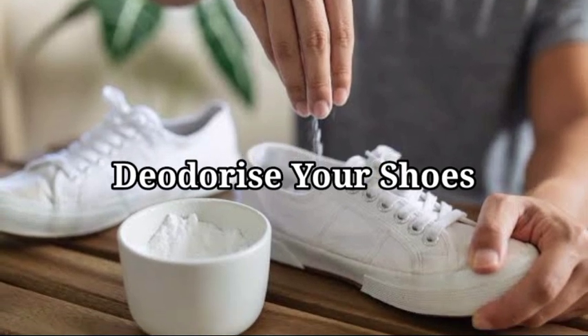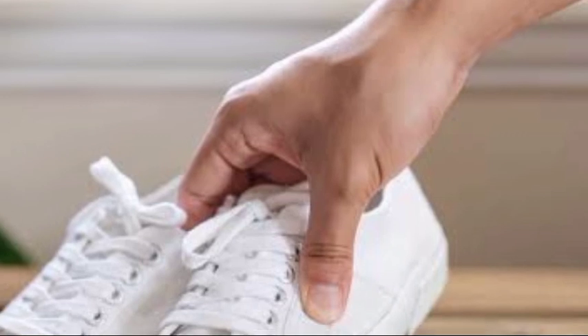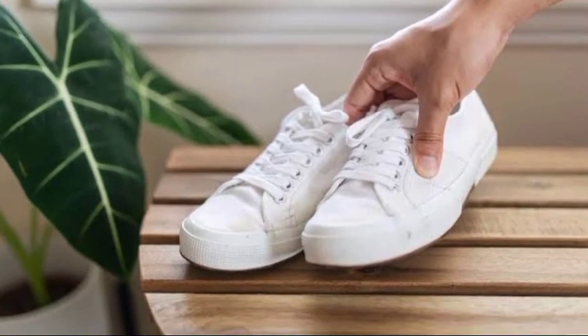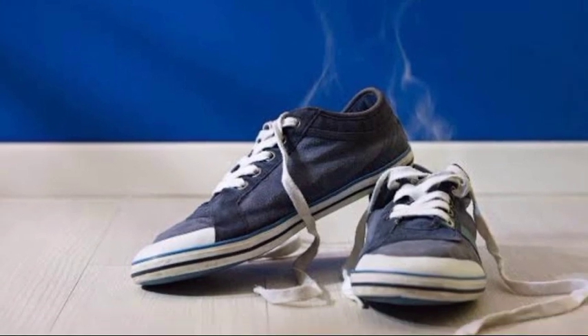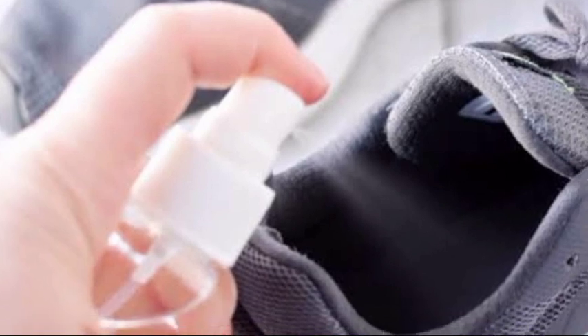12. Deodorize your shoes. Spraying rubbing alcohol into your shoes and letting them air dry will deodorize them. Your feet shouldn't be as smelly or damp the next time you wear them, because the rubbing alcohol will absorb any odors and deodorize the cloth.